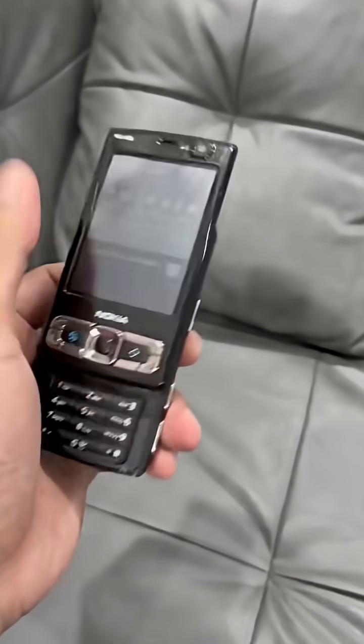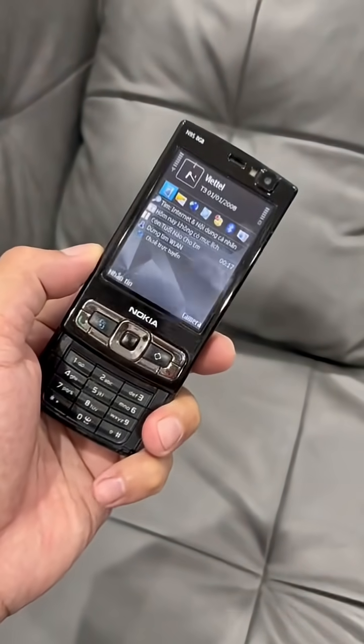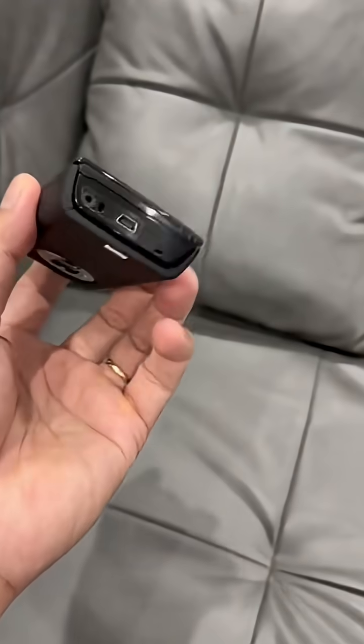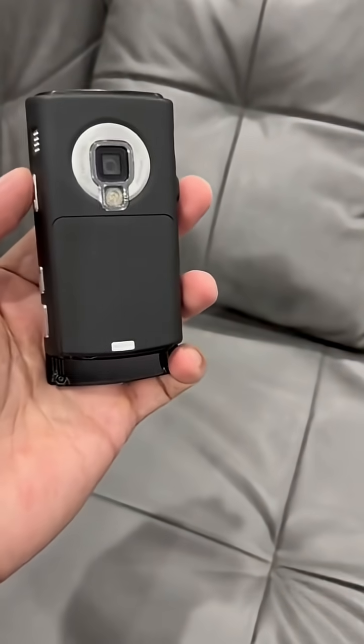On top of that, it included Wi-Fi, 3G, Bluetooth, GPS, infrared, and a removable battery — features that made it feel far ahead of its competition.